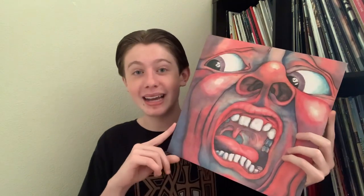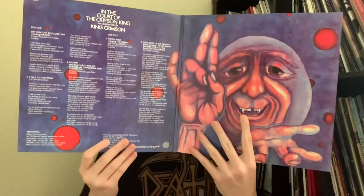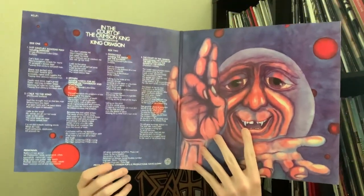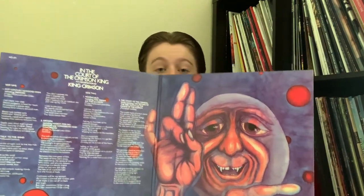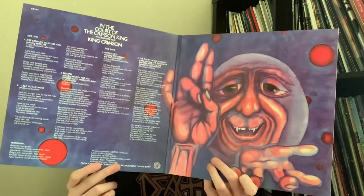Speaking of great albums, we have one of my all-time favorites: In the Court of the Crimson King by King Crimson. This is an album that truly needs no introduction. These five songs pretty much shaped progressive rock as we know it and shaped my music taste as I know it, so I knew I had to get it as soon as possible. Very cool gatefold here. Just like with Jethro Tull, this packaging is also very cool and very detailed, even though it was made a long time ago. The artwork associated with this album is unlike anything I've ever seen before. In the Court of the Crimson King — undeniably a classic.